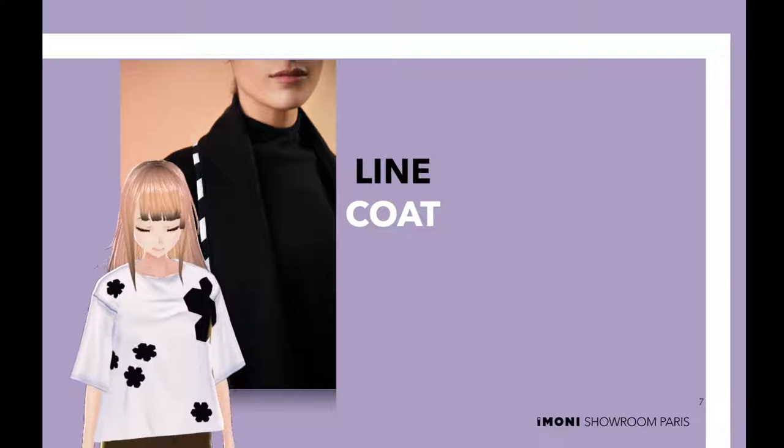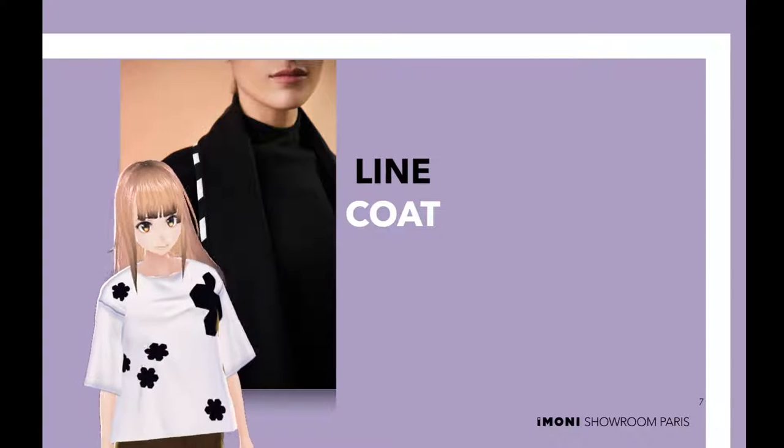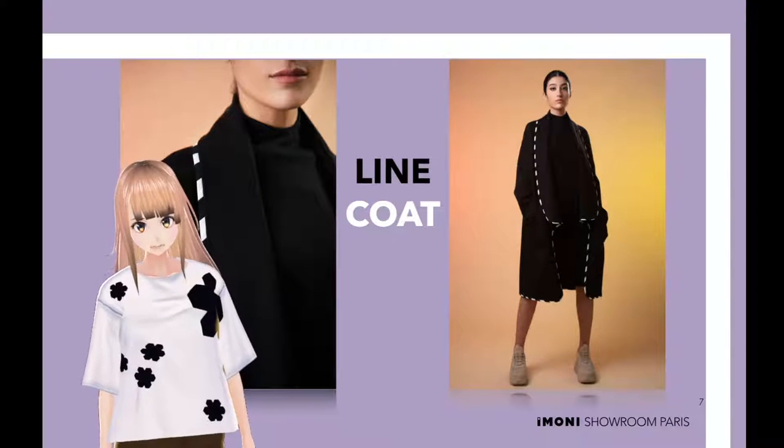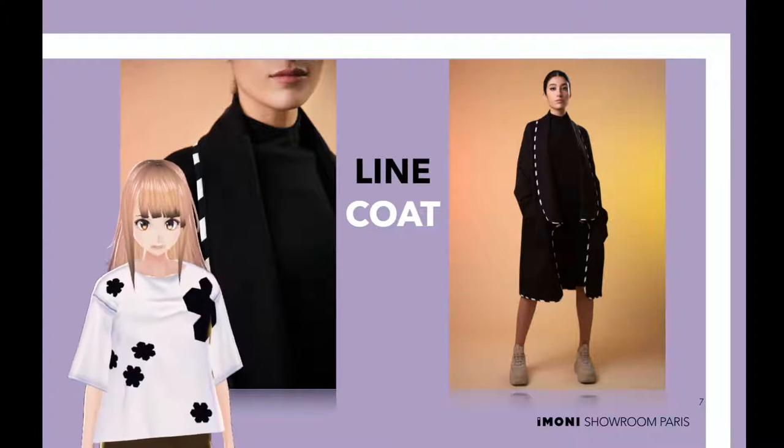You can have everything you want in life if you dress accordingly. And this line coat will help you satisfy your yearning to spend the winter like no one else, even if you are just going outside. Show them how it's done!